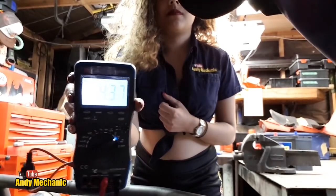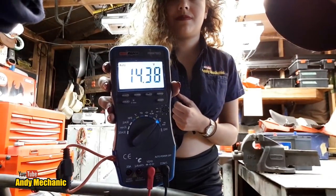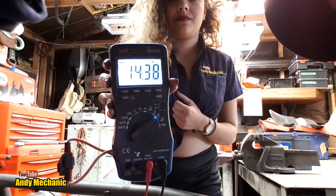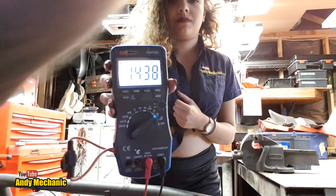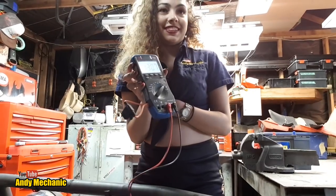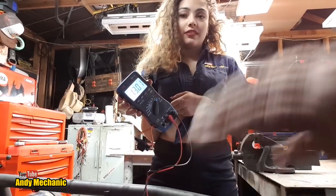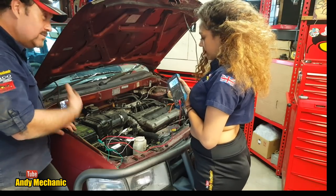We need to go on to a fast idle, so I'll just bring the revs up. 14.38 volts. Well done reading backwards - that's fantastic. 14.38 is absolutely fine, that's a really good reading. But we're not actually testing the alternator under any kind of load, so we don't know how much current it can give out. So the next test is an under-load test.